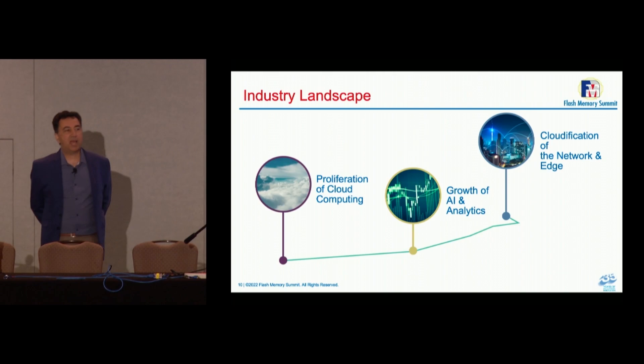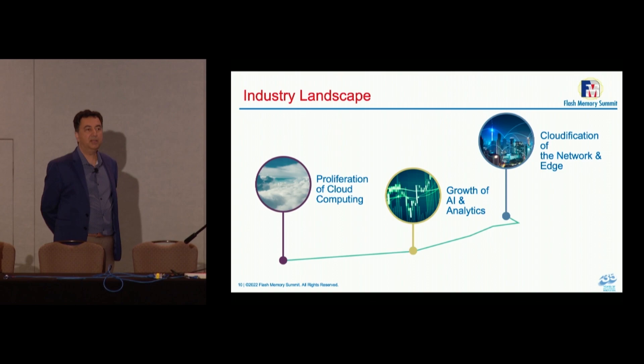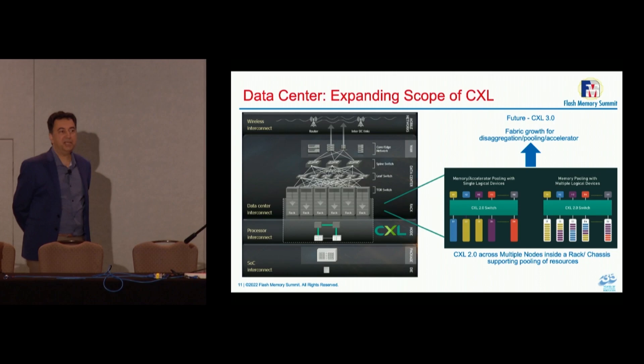The reason we need this kind of effort is that data is growing, requirements for computation are growing, and the number of cores in CPUs is growing — meaning we need more and more bandwidth to memory. Memory itself needs to be efficient. CXL provides that methodology for an infrastructure efficient enough for data centers and large clouds.